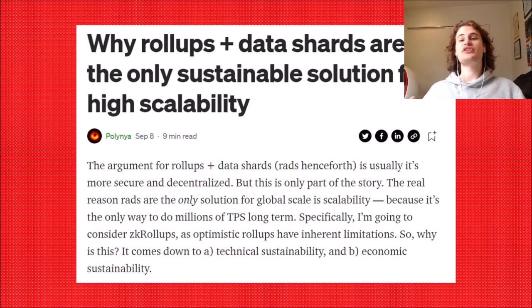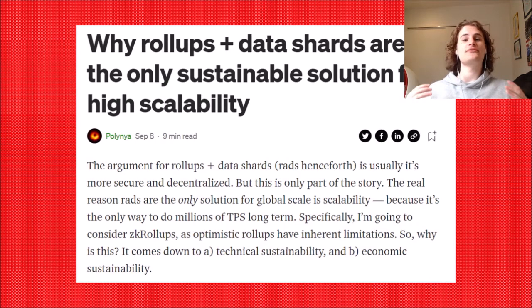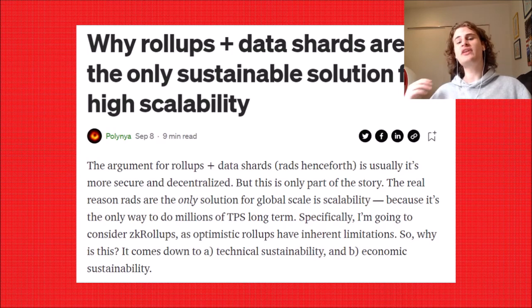Ethereum's approach to scaling is very, very unique. Ethereum has a roll-up-centric roadmap, and it's combined with data shards. In today's video, we're going to be discussing exactly what this means, going into detail about all of the technical aspects of Ethereum.